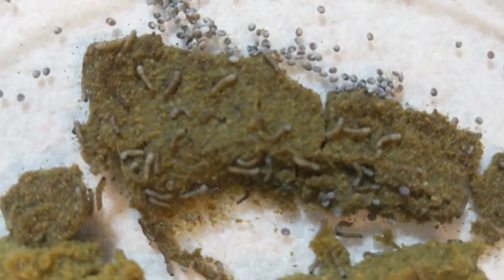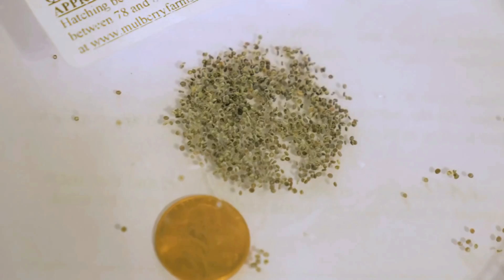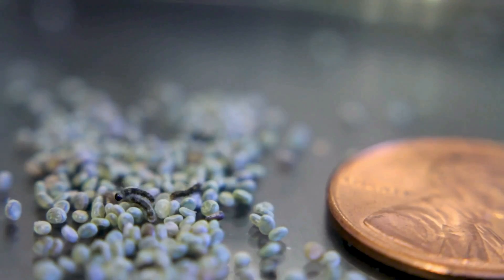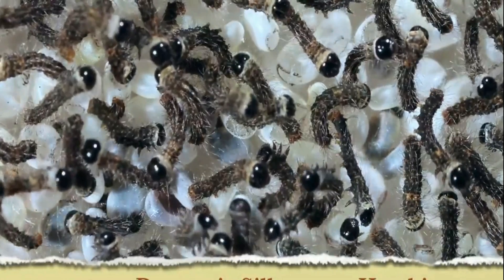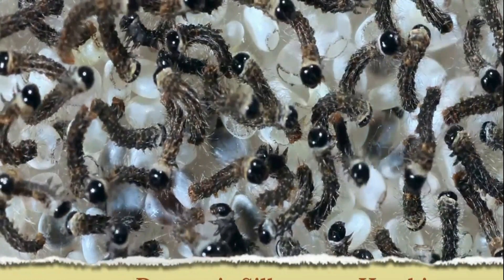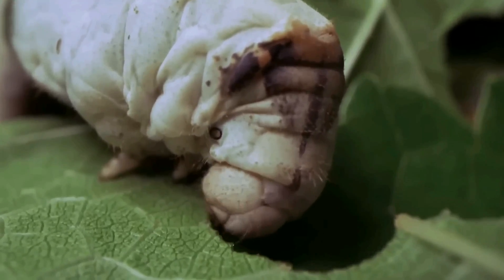Environmental conditions are kept optimal for egg incubation. Eggs are held in temperature- and humidity-controlled incubators specially designed to facilitate their development. They begin as eggs the size of a pinhead, and once they hatch, the larvae begin to fatten.